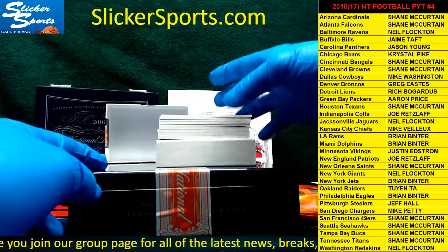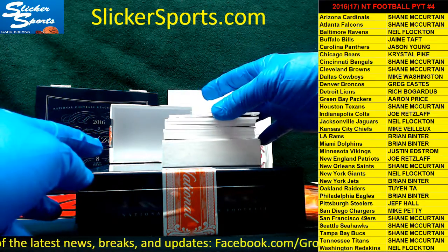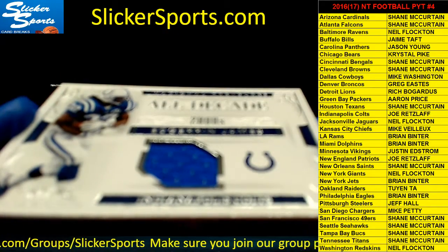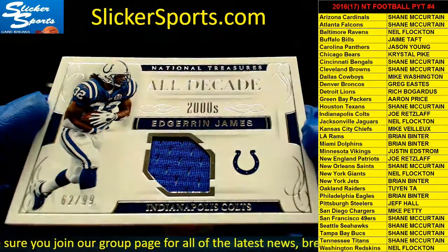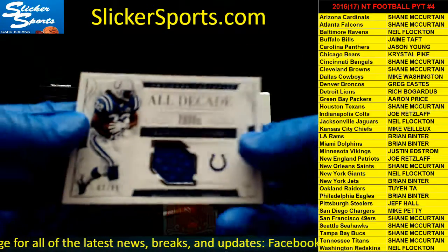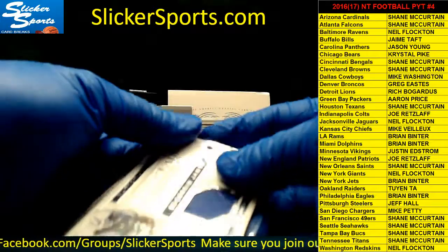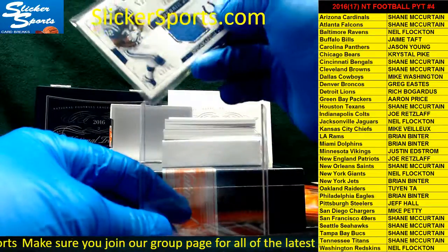Next up we have an All-Decades 2000s patch — 62 out of 99 — going out to the Colts: Edrin James. The Colts are Joe Retzlaff. Colts All-Decade team — if I'm not mistaken, I think we pulled a Colts All-Decade team in one of the other boxes we did previously. That's going out to Joe.